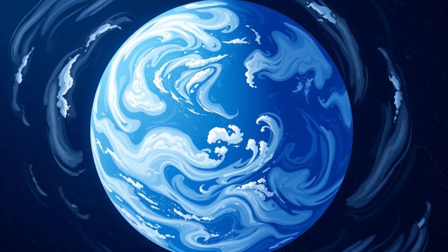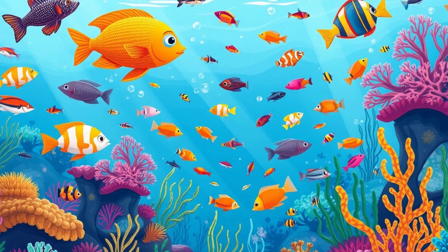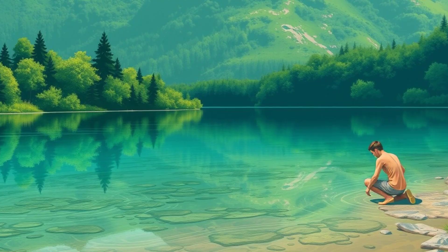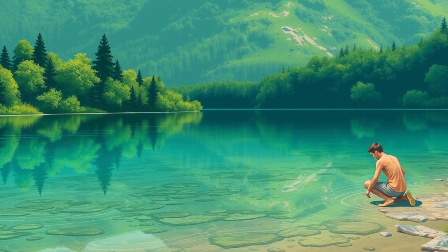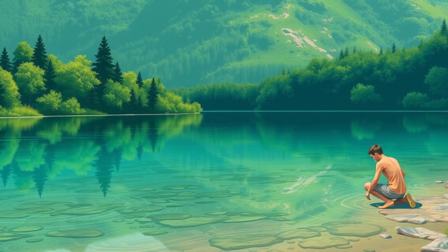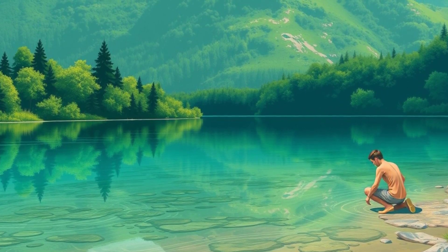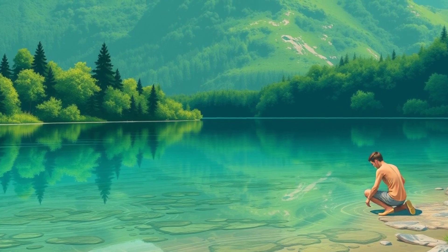Earth is called the blue planet for a reason. So much of it is covered in water — over 70% of Earth is water, mostly in oceans. And guess what? Only a tiny bit is drinkable fresh water. That's why it's super important to take care of this precious resource.